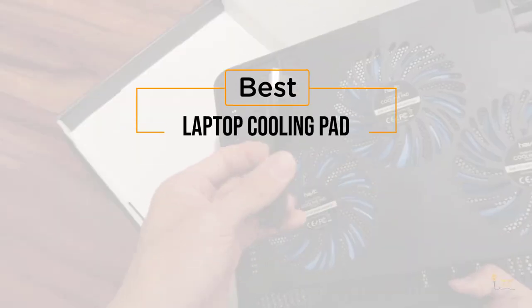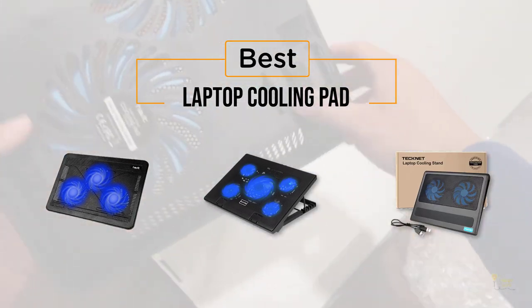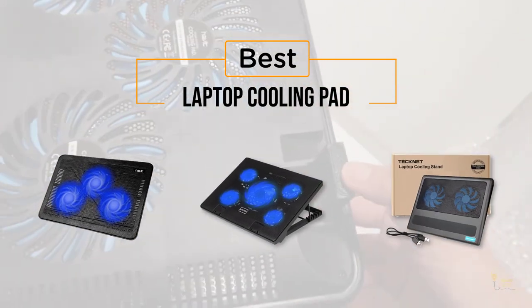If you're looking for the best laptop cooling pad, here's a collection that you've got to see. Let's get started. At any time you can click the circle for more info and real-time deals.